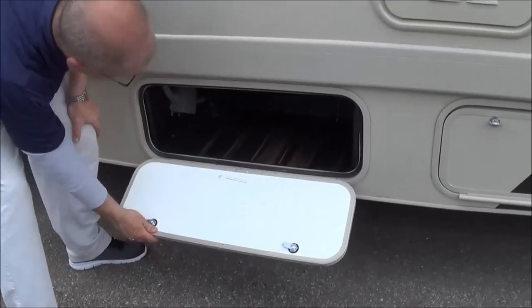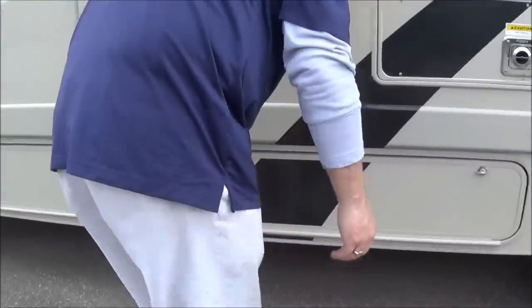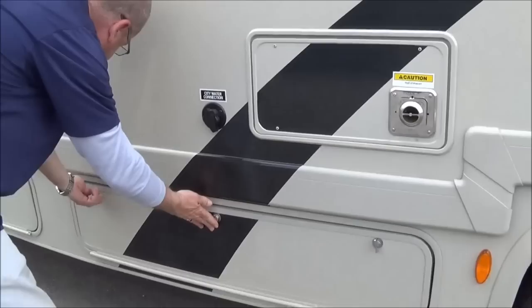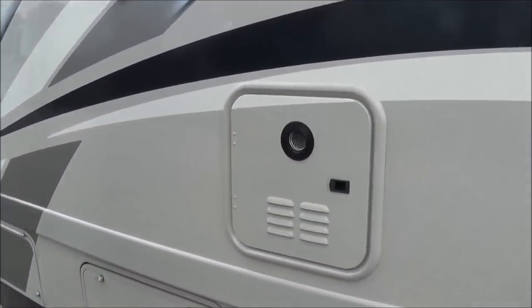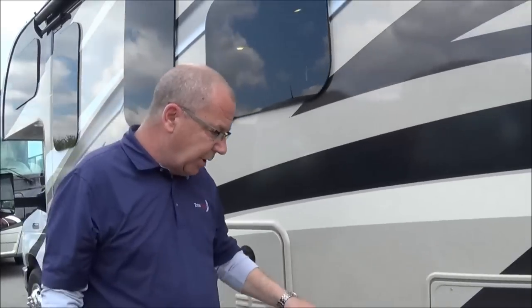Here we have some storage, all lined in ABS, and they all have the one-way drain so you can just spray them out with the hose and get it cleaned out. Here we also have the tankless hot water heater, so you don't have to worry about running out of hot water with six or ten gallons. This is tankless — it's going to continually be heating your hot water for you.